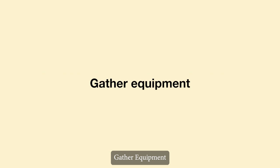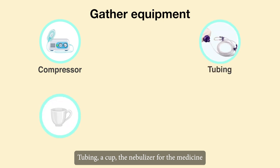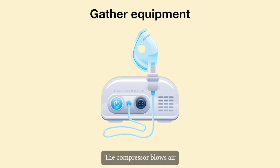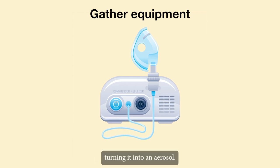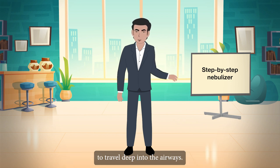Gather equipment. A compressor — the basic nebulizer machine — tubing, a cup, the nebulizer for the medicine, and a mouthpiece are all included in most setups. The compressor blows air into the medication in the cup, turning it into an aerosol. The cup design determines how well the system produces droplets of sufficient size to travel deep into the airways.